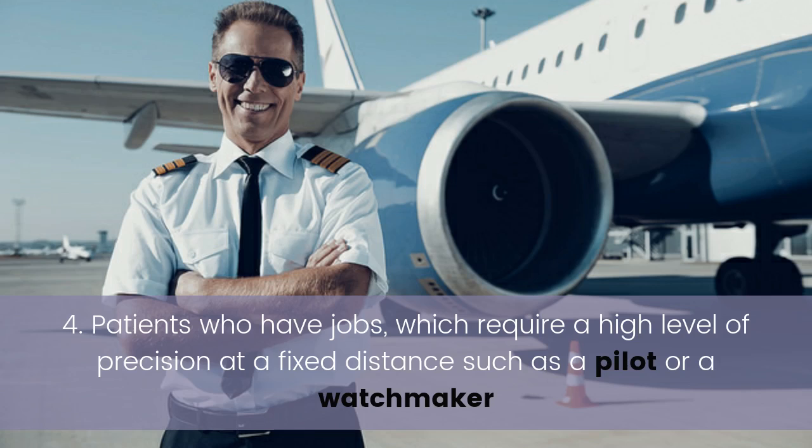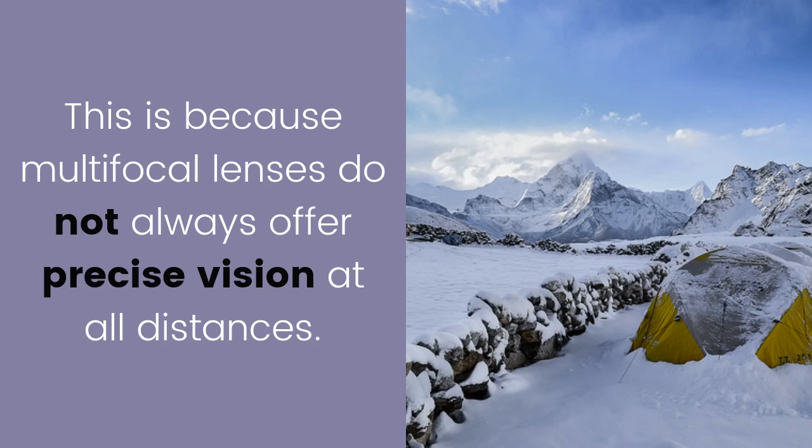Four: patients who have jobs which require a high level of precision at a fixed distance, such as a pilot or a watchmaker. This is because multifocal lenses do not always offer precise vision at all distances.